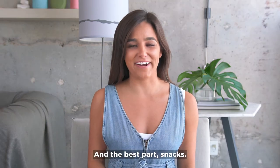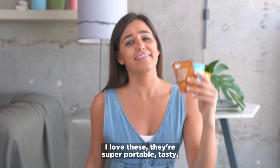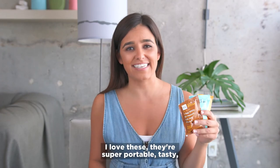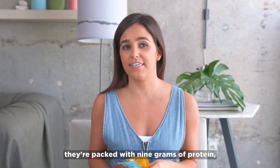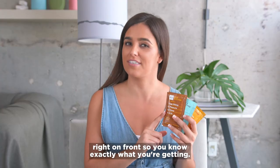And the best part — snacks. RX Nut Butters. I love these. They're super portable and tasty. They're packed with 9 grams of protein, and they list their very clean ingredients right on front so you know exactly what you're getting.